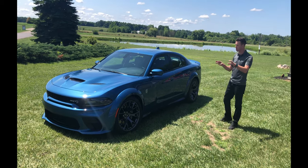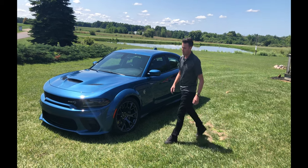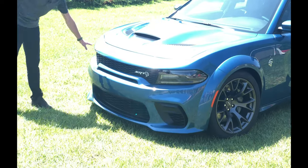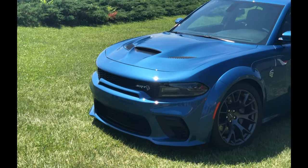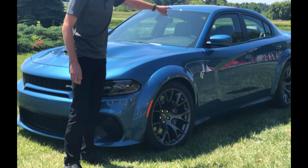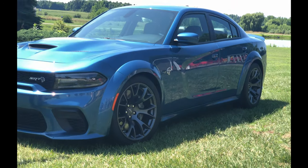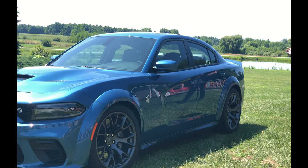I'll get into every single nut and bolt that we changed for the 2020 model year widebody. Starting in the front, we added a new grille and fender flares. Our body team did an awesome job — compared to the 2019 model year, we eliminated a strip under the front and brought the grille and grille textures up, making it more modern looking. Wrapping around the sides, both the front and rear fascias are integrated into the fender flare. We have updated side sills that bring the front and rear fascias together, and in the back you'll see a duckbill gurney flap-style spoiler that's standard on every Hellcat widebody.